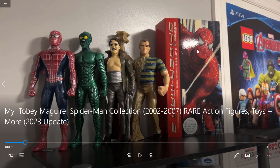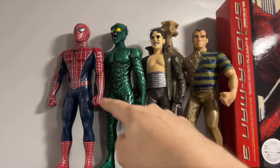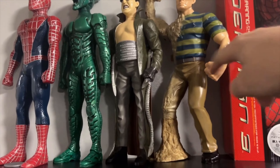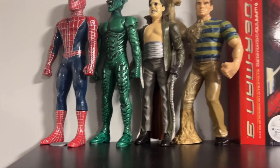So, on the top shelf here, we have the large-scale figures. The cool thing about these are these are all walkie-talkies. You can see that there's little switches on the side and things like that, and all of their arms move up and down, but that's the only thing that's poseable on these.